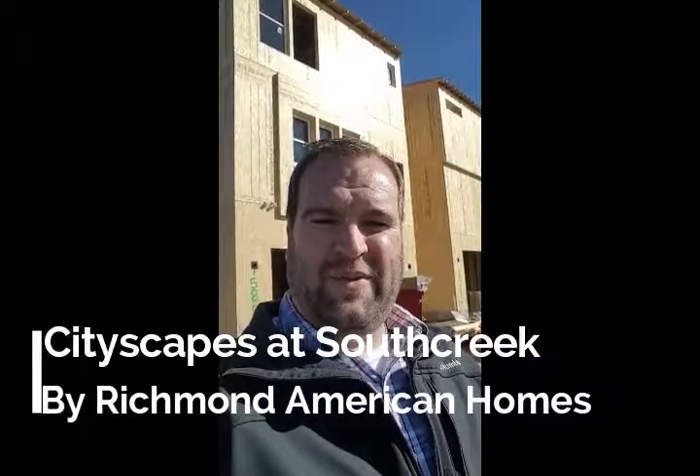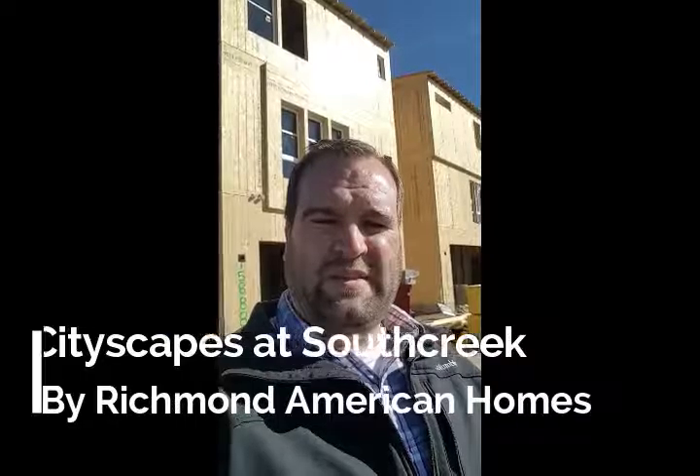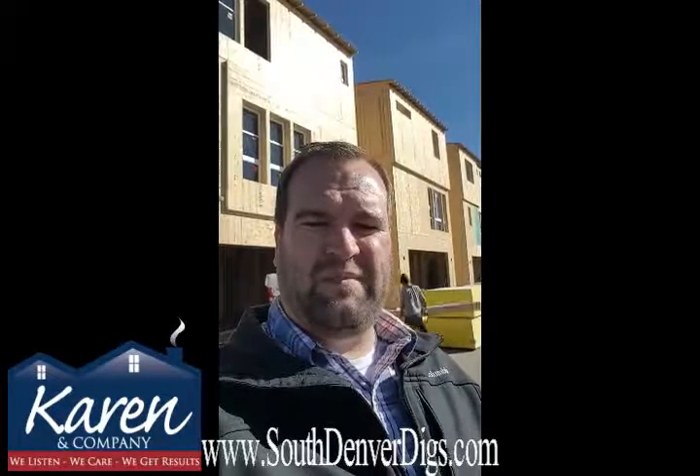Hey everybody, it's Dan Turner with Karen and Company Realty, coming to you live from the new Richmond Cityscapes subdivision here in Parker, at basically Broncos Parkway and Jordan. This is a new series here in Parker. Richmond's made these homes in a couple of other locations in Denver, but this is the first time in Parker. Really cool homes, very tall homes — they're three stories with a rooftop deck on a lot of them. Very cool concept.